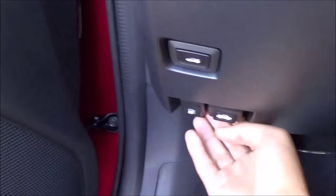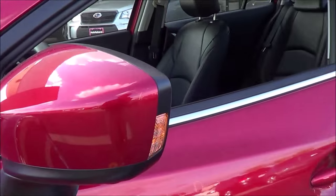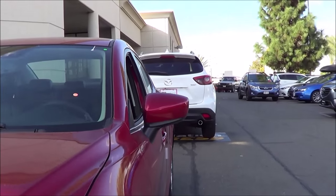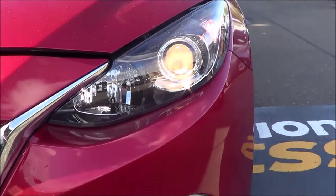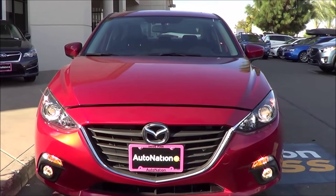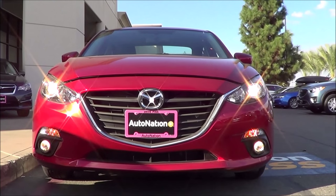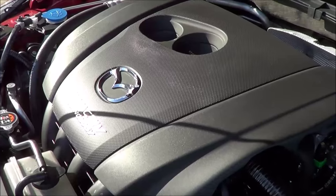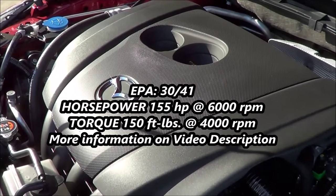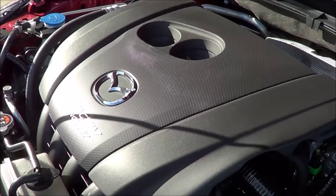Let's go ahead and pop up the hood and check out the engine bay. Heated exterior mirrors with LED turn signal indicators. You also do have blind spot detection on this vehicle. Halogen projector beam headlights with your halogen fog lights. The Mazda 3 was also last redesigned in the 2014 model year. Very sharp and aggressive and bold looking front end. Under the hood you have your base powertrain which is a 2.0-liter inline 4-cylinder engine that produces 155 horsepower at 6,000 RPM and 150 pound-feet of torque at 4,000 RPM. It also has Mazda's famous SkyActive technology.